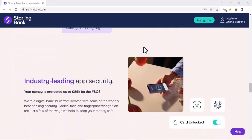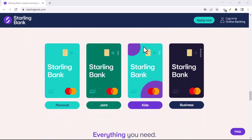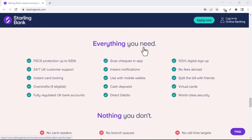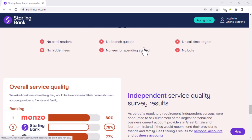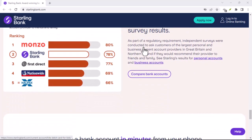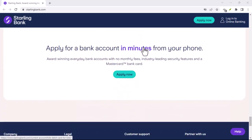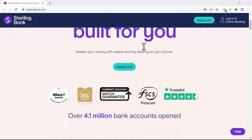While Starling is a mobile-first bank, they've cleverly partnered with a network most of us already know and trust: the Post Office. That's right — with Starling, you can ditch the bank queues and deposit your cash at any of the 11,500 Post Office branches across the UK. That's more locations than all the banks and building societies combined. Now let's dive into the details of making a cash deposit with Starling at the Post Office.